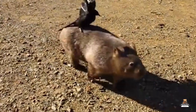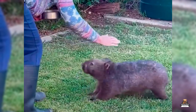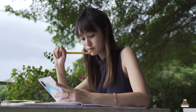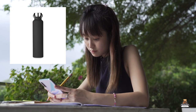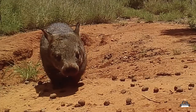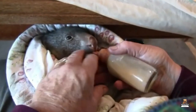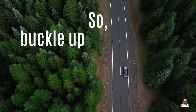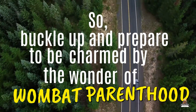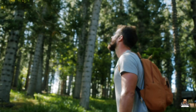This guide will be your compass navigating the fascinating and sometimes messy world of baby wombat care. We'll delve into the secrets of keeping these little burrowers toasty warm — think internal hot water bottle — unveil the mysteries of their specialized milk diet, which is a far cry from kibble, and explore the unique challenges and rewards of raising a joey.